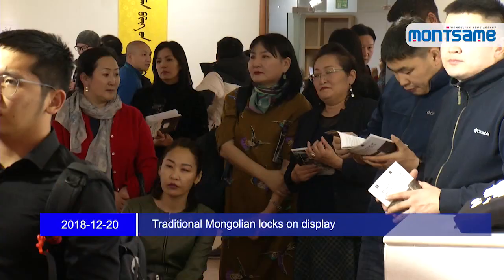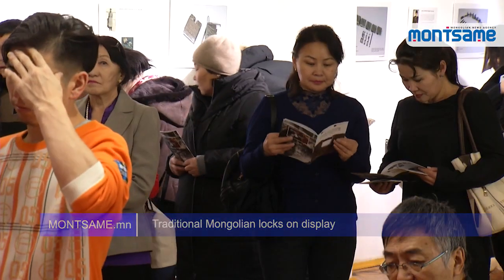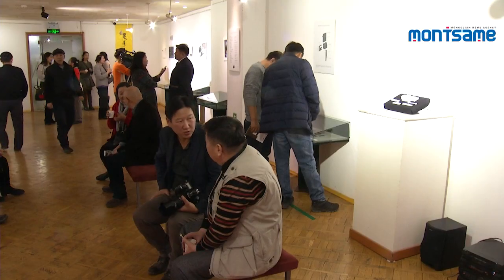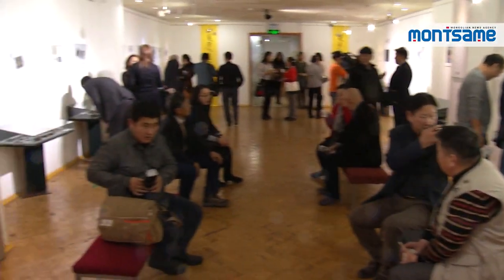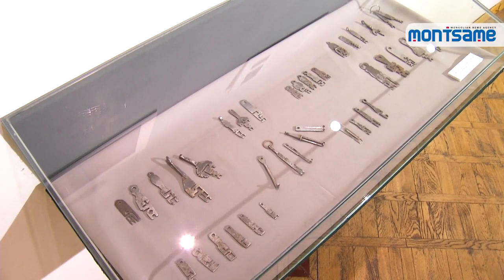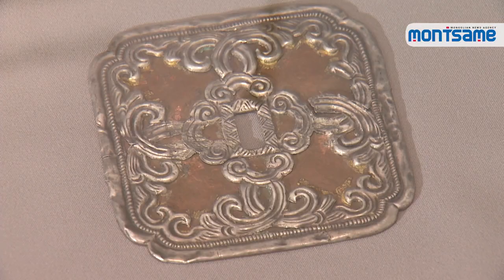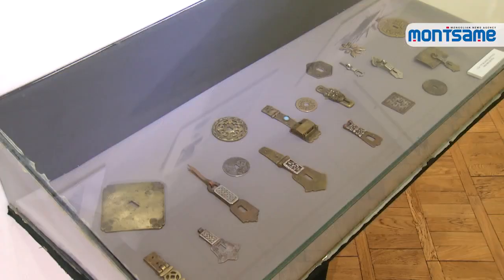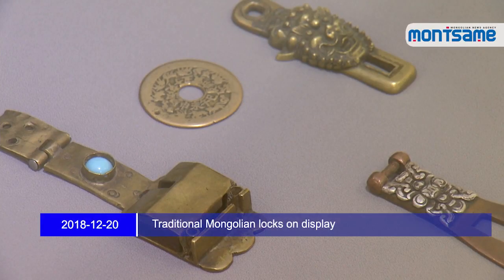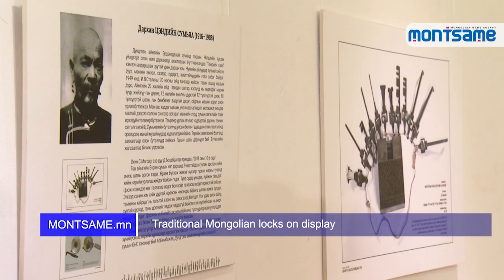An exhibition showcasing all types of Mongolian traditional locks, beautifully handcrafted with great detail, combining Mongolian interlocking methods with blacksmith skills, opened at the Mongolian Theater Museum on December 19th. The exhibition, titled 'Traditional Mongolian Lock and Forgettable Heritage,' aims to research traditional Mongolian locks that are being forgotten and to enrich the data system with new findings.